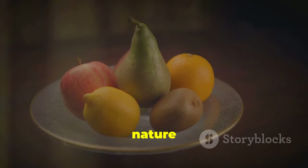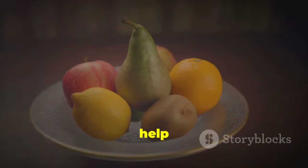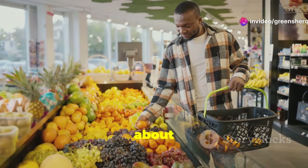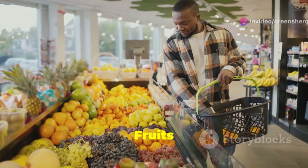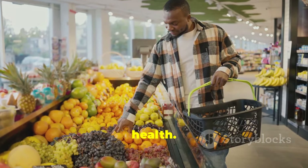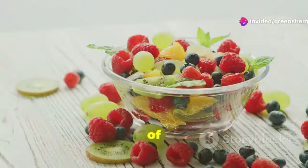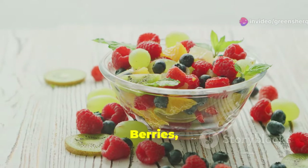When it comes to health, nature often holds the key. For men concerned about their prostate, a diet rich in fruits can be a game changer. Fruits are not only delicious but also packed with essential vitamins, minerals, and antioxidants. Think of fruits as nature's medicine cabinet — offering a potent blend of nutrients that can help shrink the prostate and improve urinary flow.